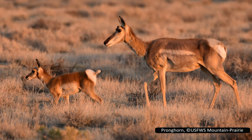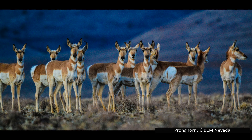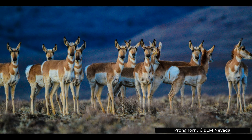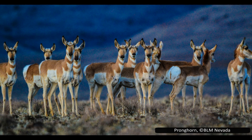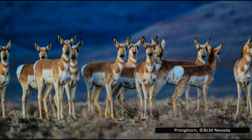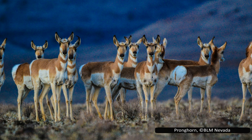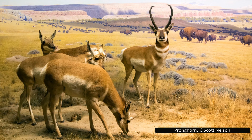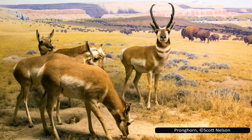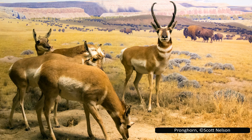Some herds of pronghorns will migrate over large distances, while others do not migrate at all. This seems to be based on the availability of food all year round — if food is plentiful in winter, they do not need to migrate, but those in colder climates need to travel south to get enough to eat. One notable group that migrates travels a route known as the Path of the Pronghorn, going from the Green River Basin to Grand Teton National Park in Wyoming, a journey of almost 200 miles. This is the second longest migration of any land mammal in the Americas, only outdone by caribou.